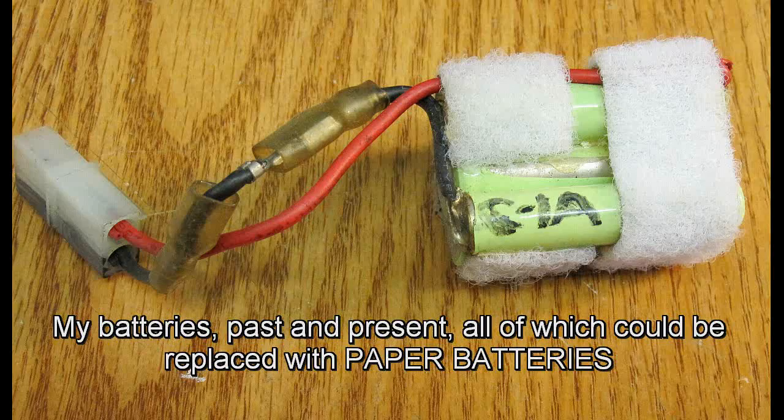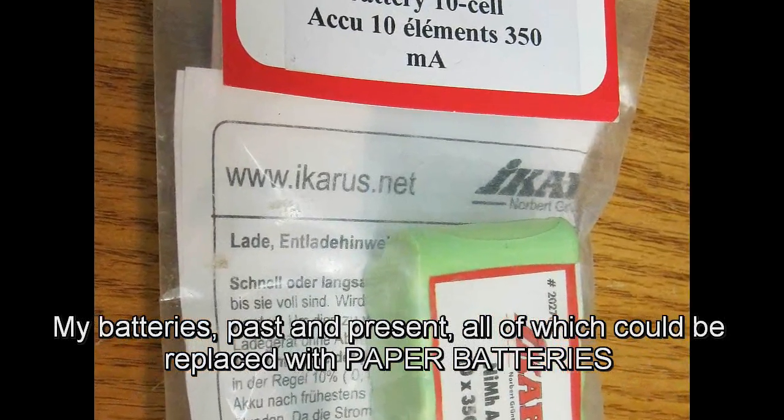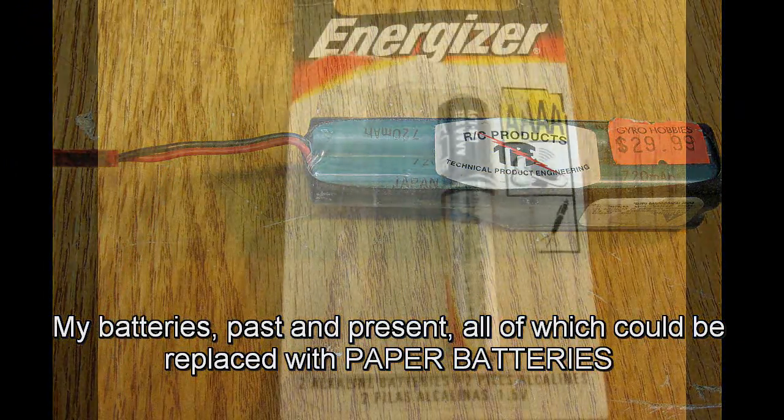The battery weight and life has always been an obstacle to commercial viability of electric-powered cars and trucks, as we all know. Society really needs a low-cost, high-performance energy storage device, such as batteries and simple supercapacitors.